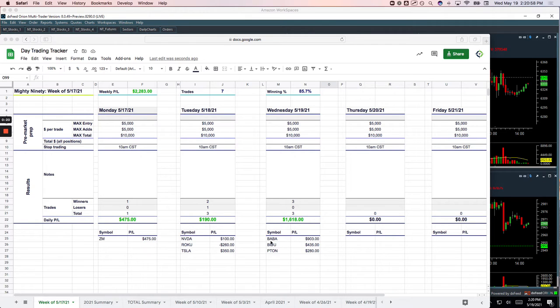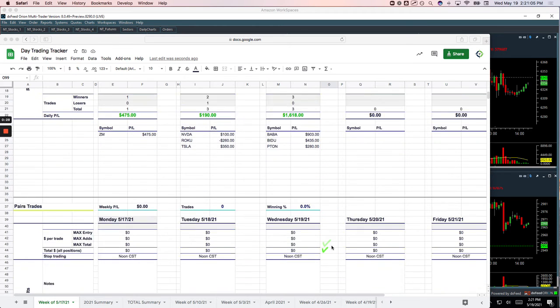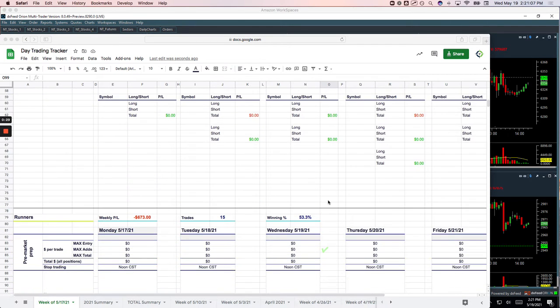Starting with the Mighty 90s: BABA, nice winner for $9.03; Baidu, plus $4.35; Piton, plus $2.80. So three for three in our Mighty 90s. No pairs trades today.